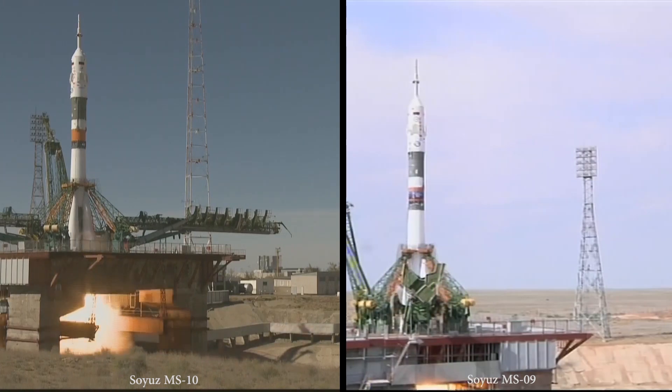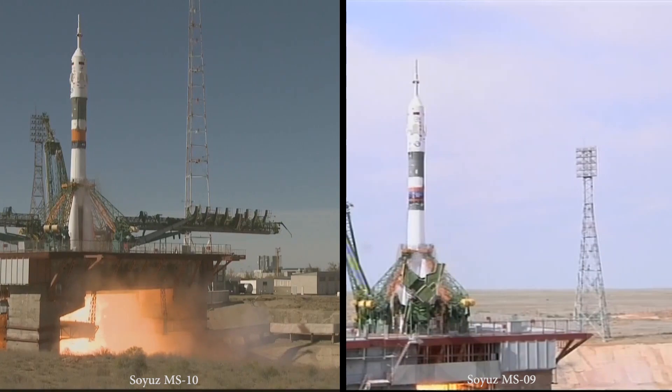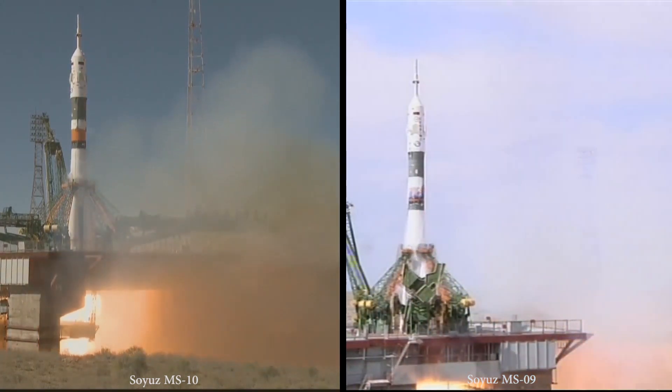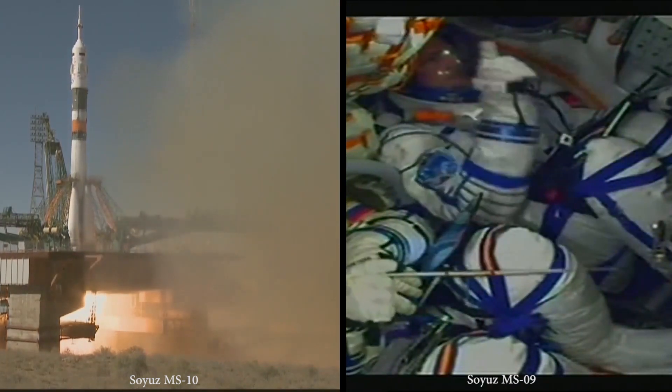And there's the second umbilical tower now separating. 10 seconds from launch. 5, 4, 3, 2, 1.